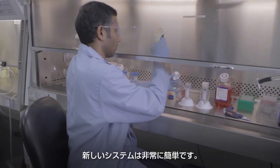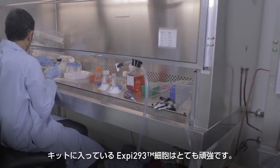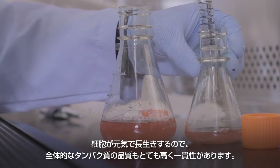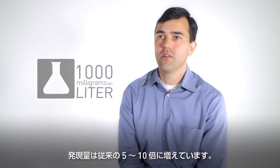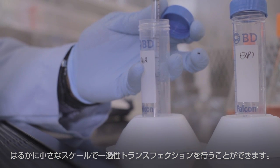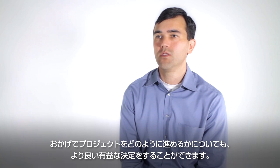The new system is very easy to use. In my experience, 293 cells can be finicky sometimes, but the XB293 cells that come with this kit are very robust. The cells stay much happier, much longer, so the overall protein quality is very consistent and very high. It's had a dramatic impact in the way we do things in the lab. We can see five to ten times greater expression in our cultures.